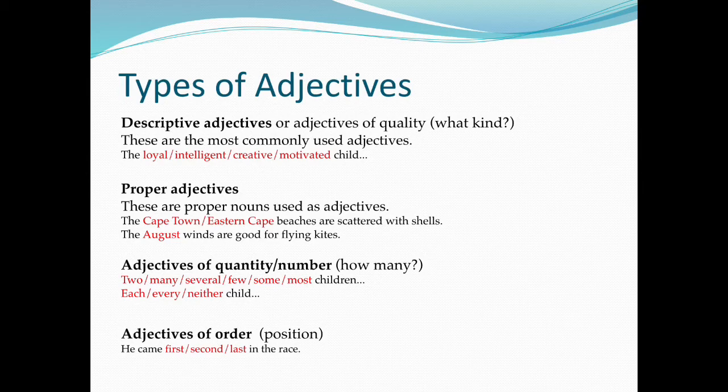Adjectives of order and position. For example: he came first, second, or last in the race.